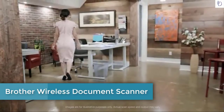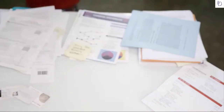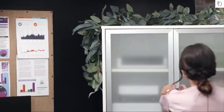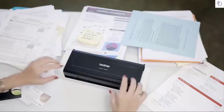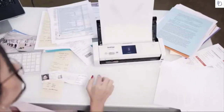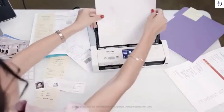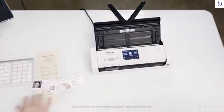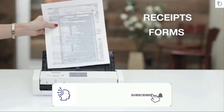My job involves paper — lots of paper — all the time. To stay productive I need to be super organized and minimize the amount of time spent looking for files, forms, and information. That's why I keep the wireless compact desktop scanner from Brother at my side. It lets me scan single or double-sided, color or black and white documents in one pass and handles virtually everything I throw at it: a variety of paper sizes, receipts, multi-page forms and files.